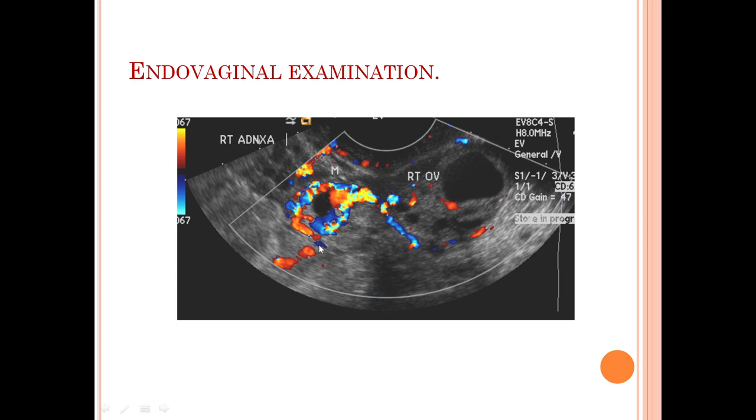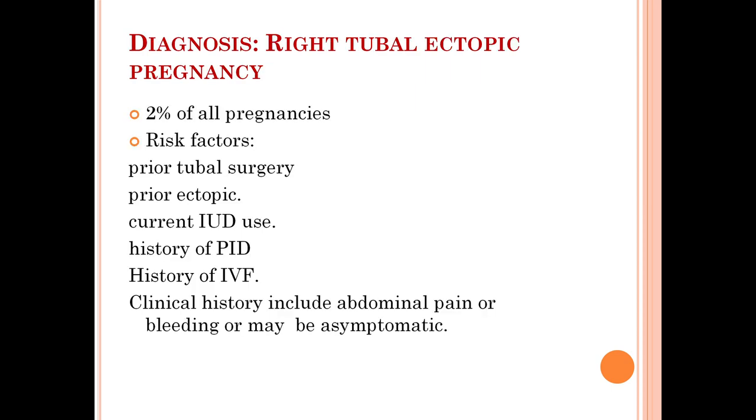The ring of fire sign is basically peripheral vascularity in the right adnexal mass, as shown in this image, which is indicative of ectopic gestation. However, in a few percentage of cases it can also be seen in the corpus luteum, so it is not a very specific sign. Here, because of the clinical history, the diagnosis of right tubal ectopic pregnancy was kept.